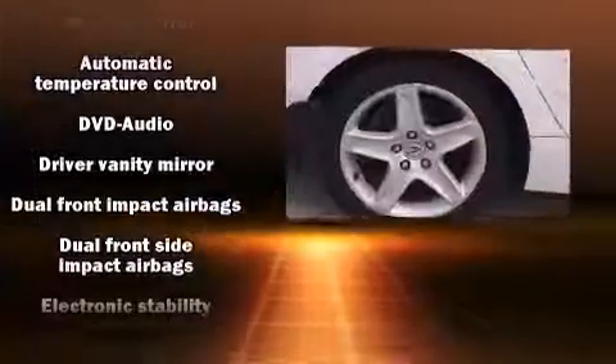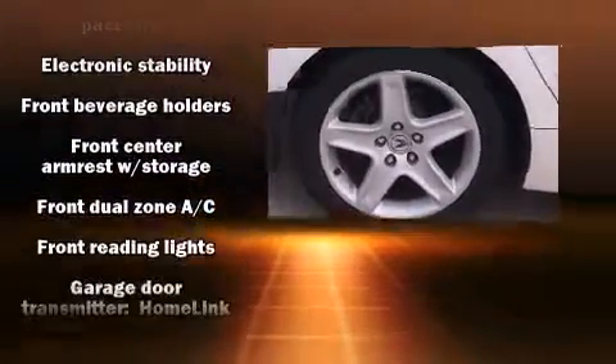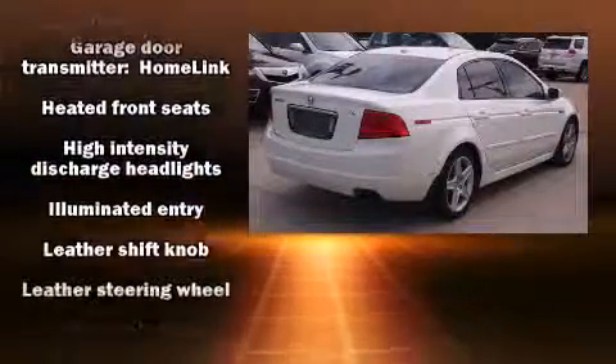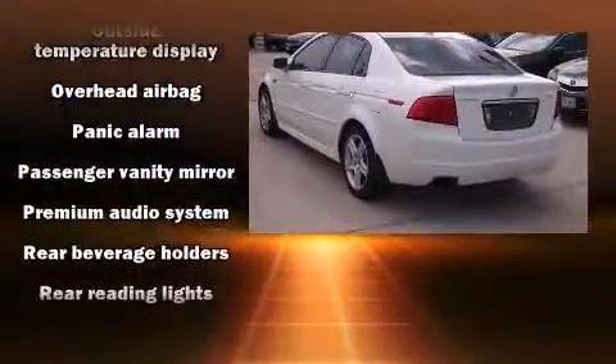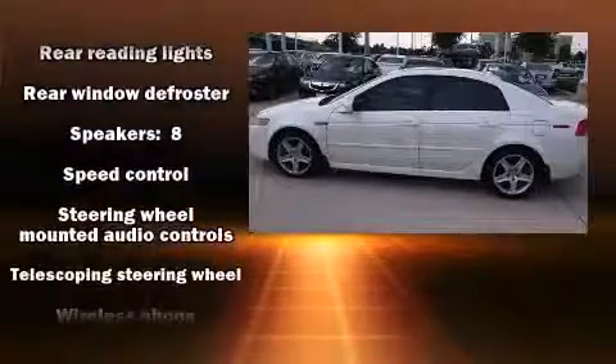Acura also prioritized safety and security by including brake assist, a security system, and four-wheel disc brakes with ABS. Electronic stability control stands out as a technologically savvy innovation, keeping you better connected to the road.